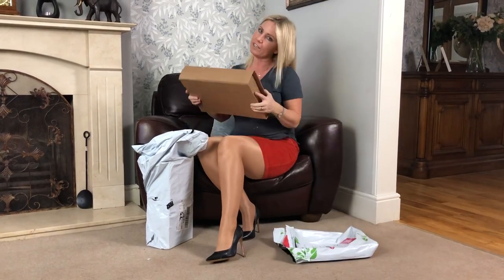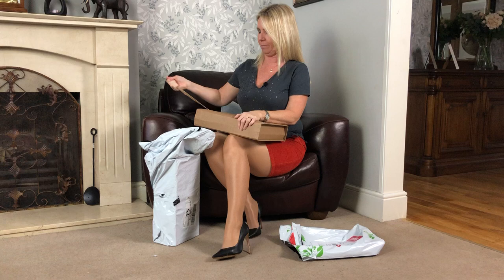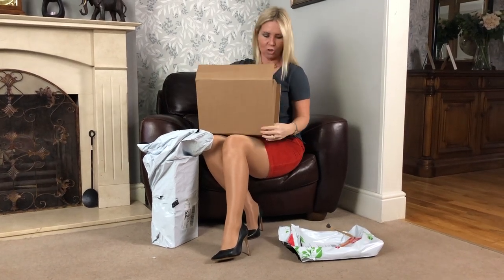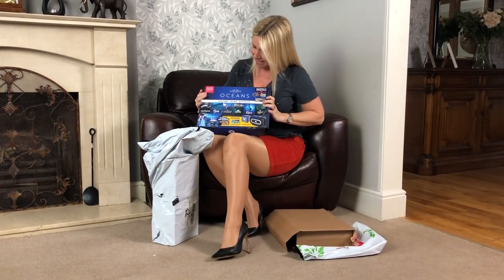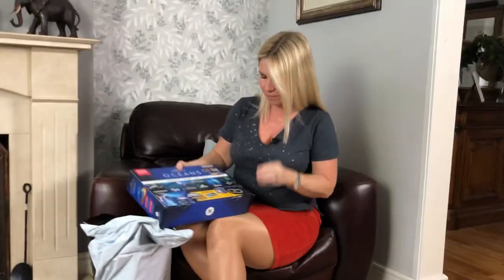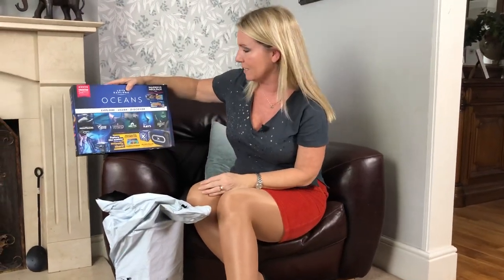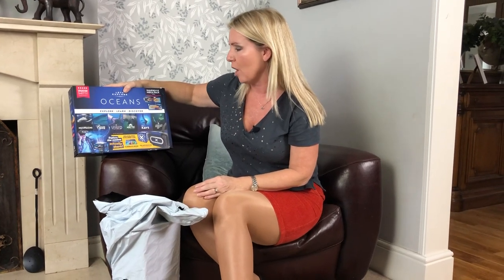This first one is actually a Christmas present for my nephew. I should really allow him to unbox this, but hey, never mind. So we have got a Let's Explore Oceans virtual reality kit. This is a virtual reality headset aimed at younger kids and it's all around the ocean.